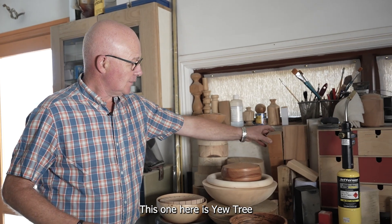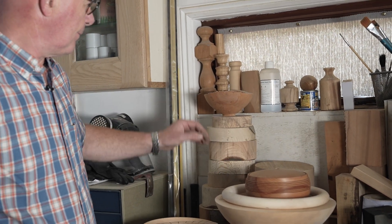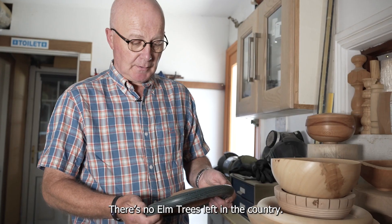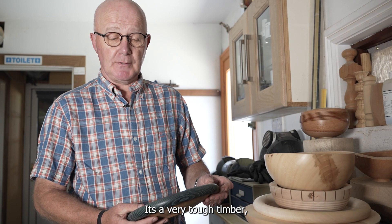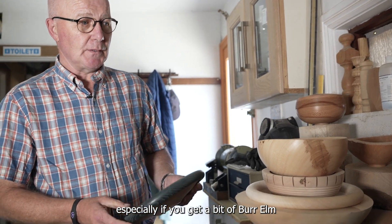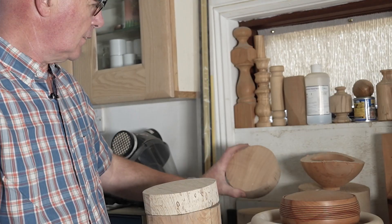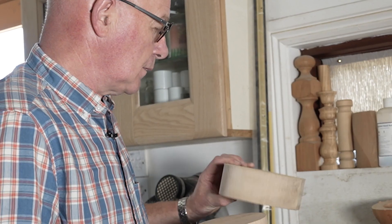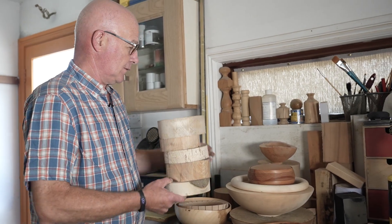This one here is a yew tree. This is elm — it's very, very scarce. There are no elm trees left in the country. The only place you get elm now is from someone who has stored it for years and is willing to part with it. It's a very tough timber, lovely to turn but very hard to turn. It comes up super, especially if you get a bit of burr elm, which is very, very scarce. Sycamore. Cedar. Horse chestnut. And pitch pine. That's them all there.